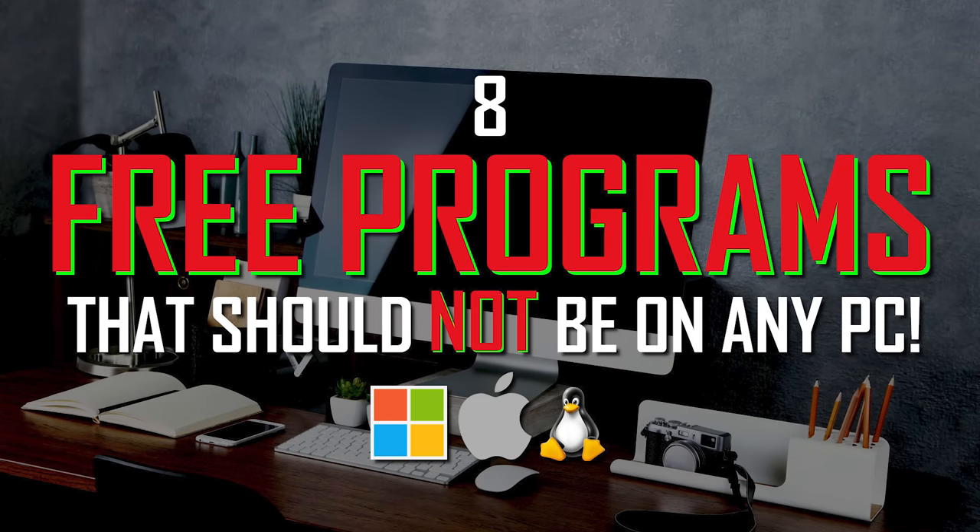Thanks for watching. Give this video a thumbs up if it was useful for you. Let us know in the comments the free programs you would recommend people not use and what alternatives you would recommend they use instead. If you're new to our channel, subscribe and click the bell to not miss out on our latest software videos and other tech-related content.